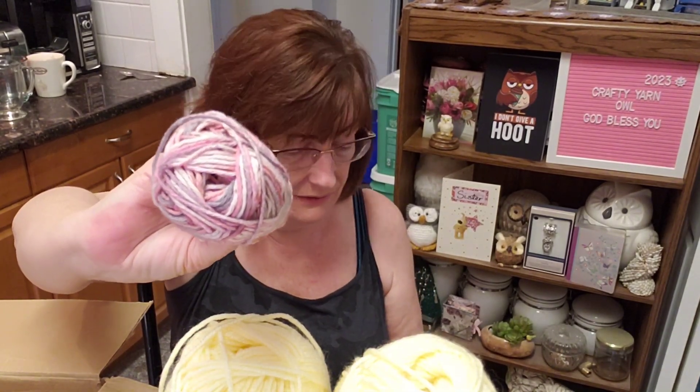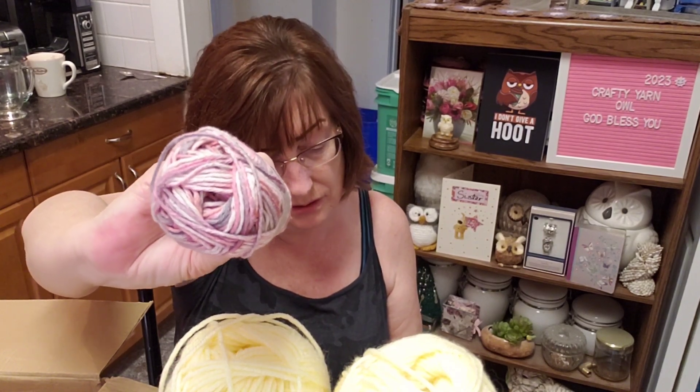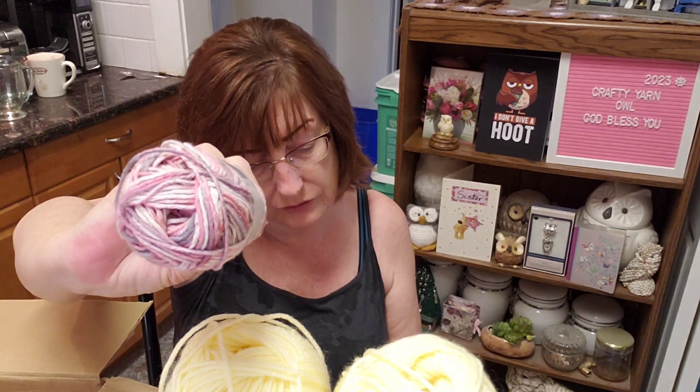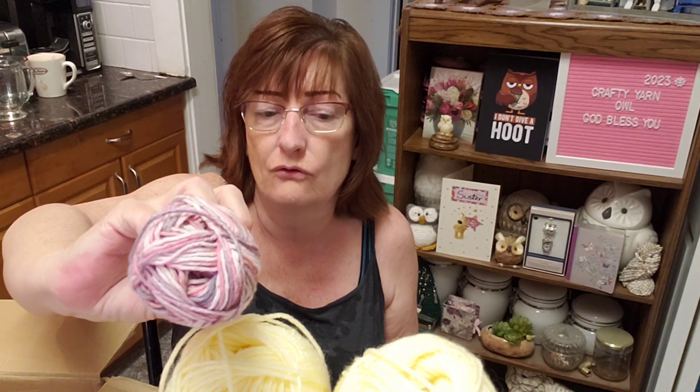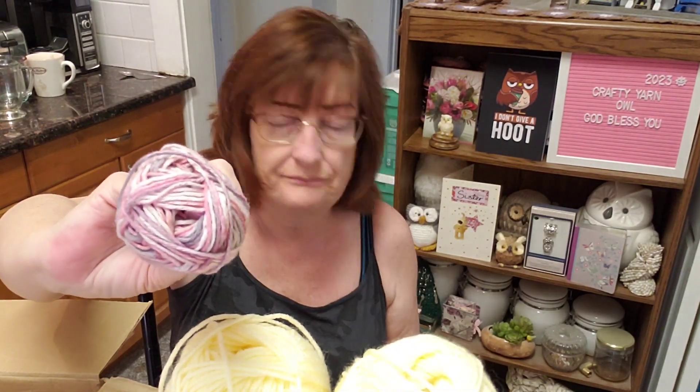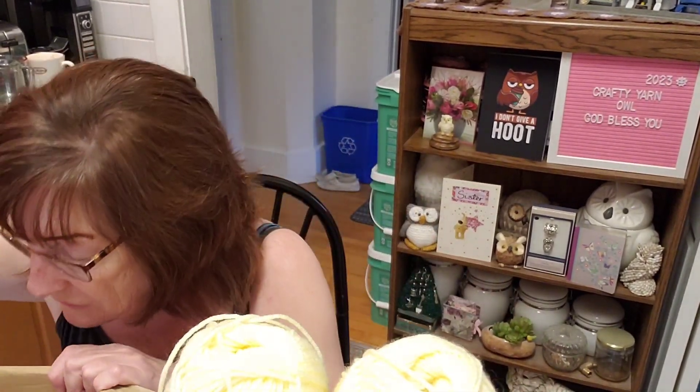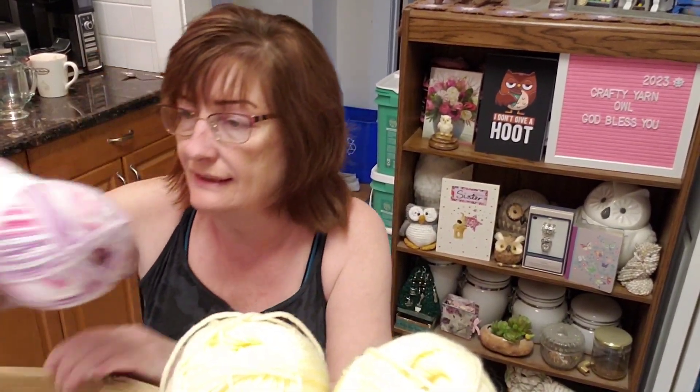So I have approximately 100 meters / 109 yards per ball, which means 440 yards total for all four of those. Those are really nice.